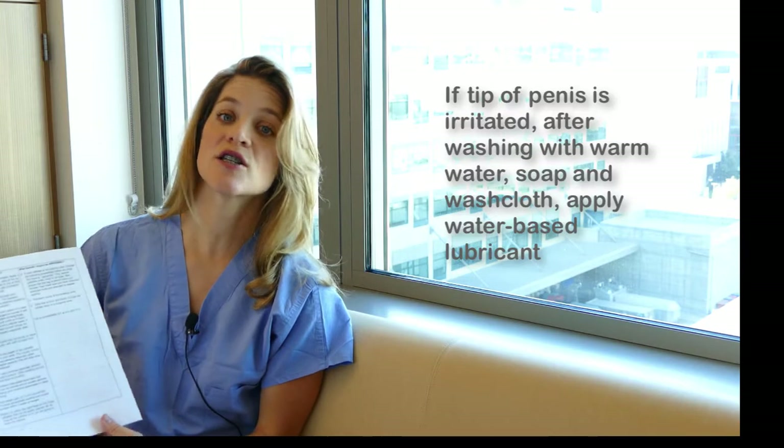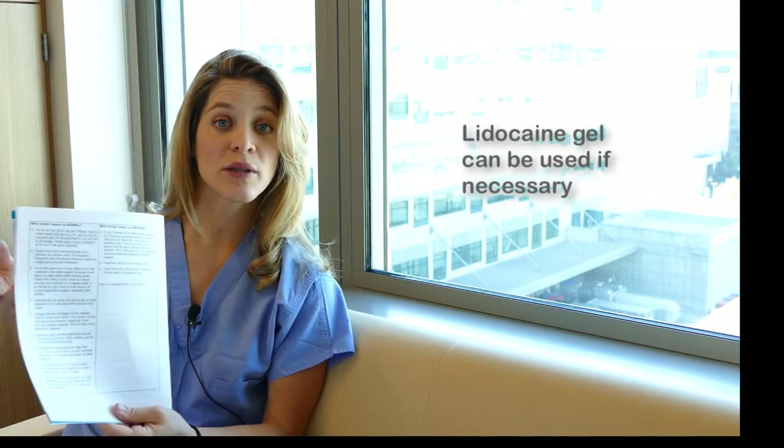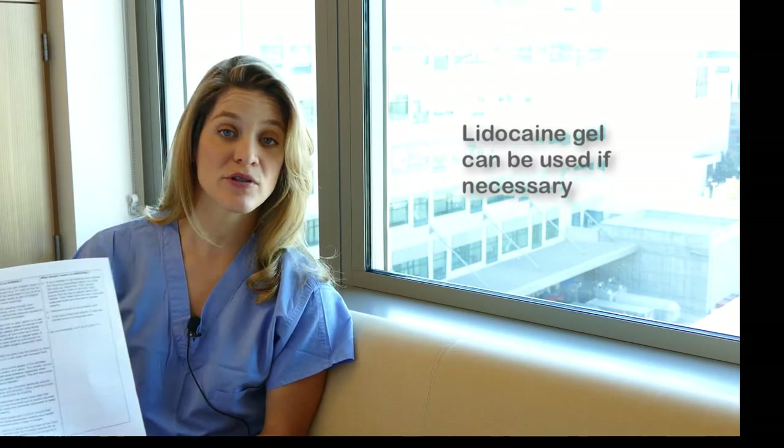If you do get irritation and the water-based lubricant is not sufficient, I would recommend using the lidocaine gel that you are given in the hospital. If you would like a prescription for home, that will also be provided.